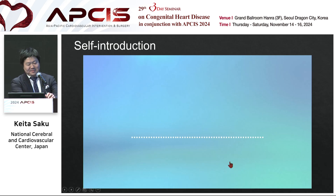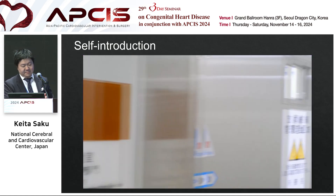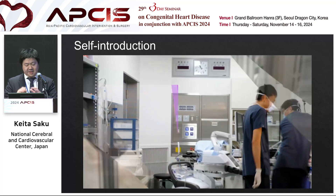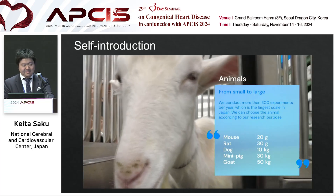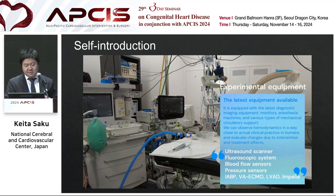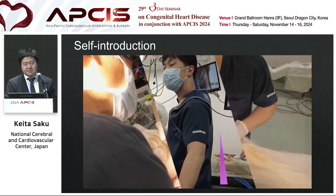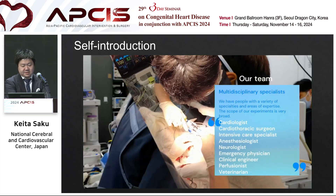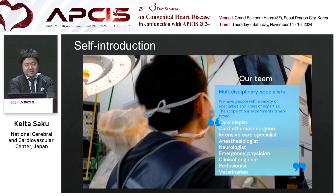I would like to give a self-introduction of my lab. We are the Department of Cardiovascular Dynamics. We have many operation rooms in our animal laboratory — human grade. Many fellows are here and we conduct research using many animals: goat, mouse, dog — about 300 animals. Many ultrasound and other assessment modalities are equipped in this facility. We have many cardiologists, surgeons, anesthesiologists, and clinical engineers, and we are conducting such research almost every day.